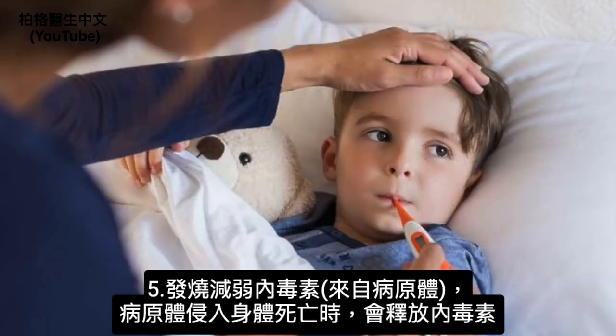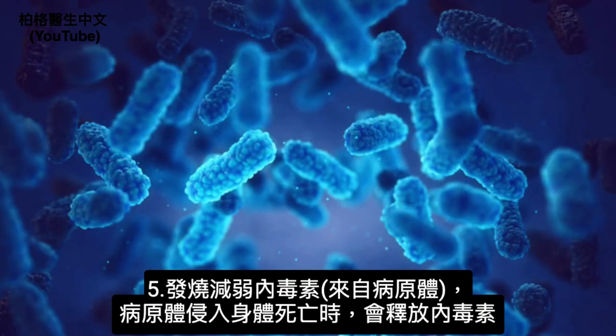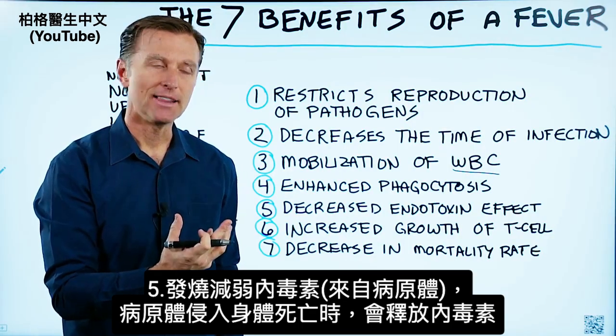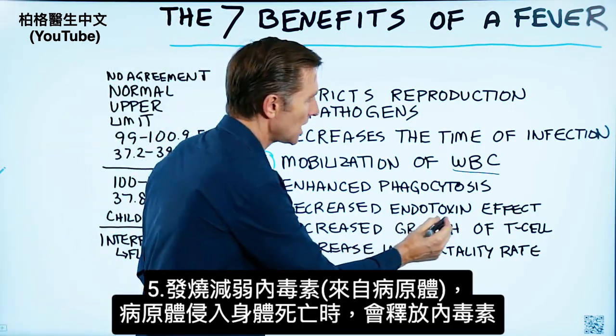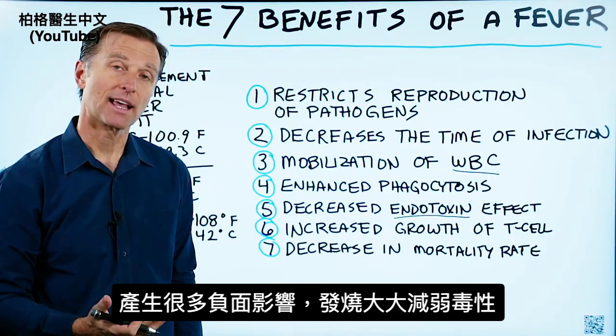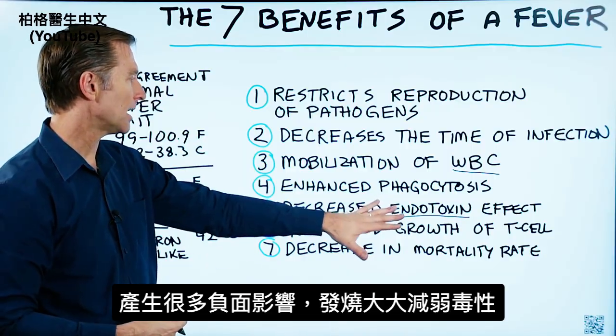Number five, a fever decreases endotoxins. Endotoxins come from pathogens — when a pathogen invades your body and the pathogens die, they release endotoxins and create all sorts of negative effects. A fever can minimize that effect.